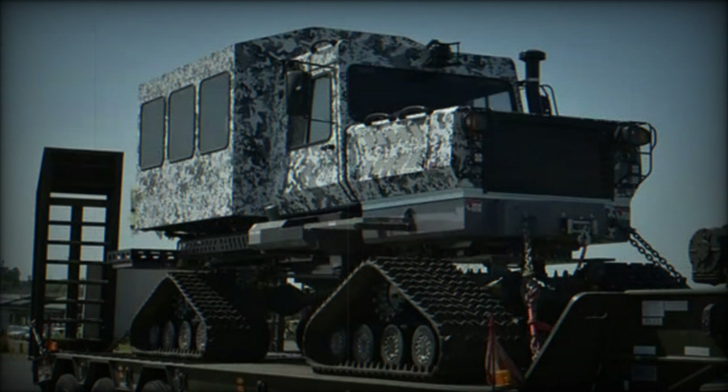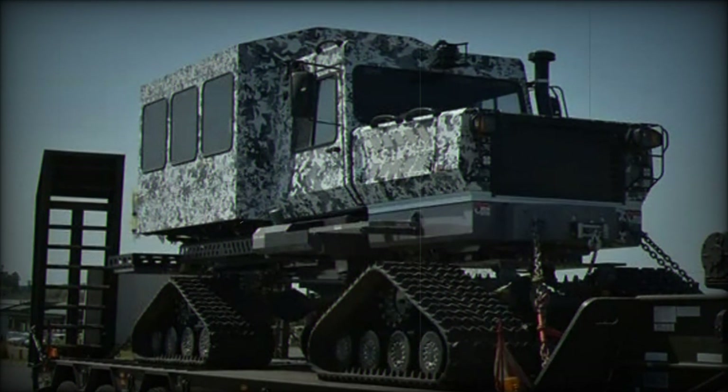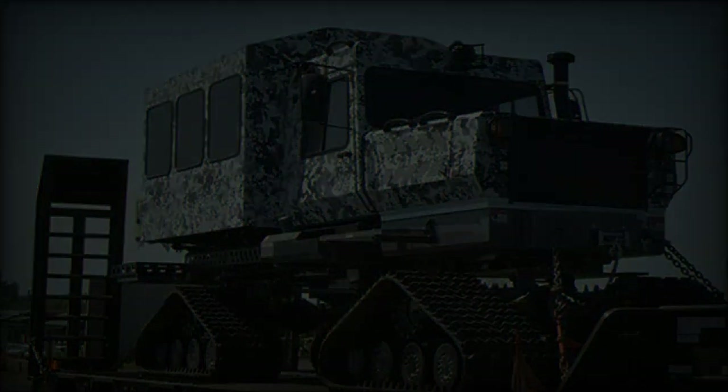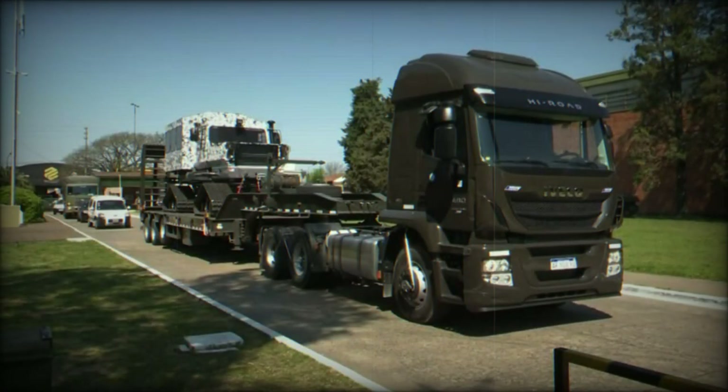On September 20, 2024, the Argentine Army received two Snowcat 1642 Tucker Terra all-terrain vehicles, bolstering its operational capacity in mountainous regions.